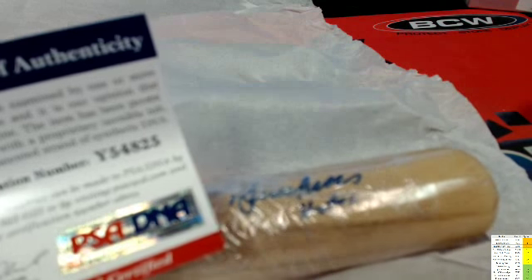Certificate of Authenticity. Let's see. I'll punch in this code right here, which was in the box, and we find out that it is... drum roll, please. Dum-dum-dum-dum.